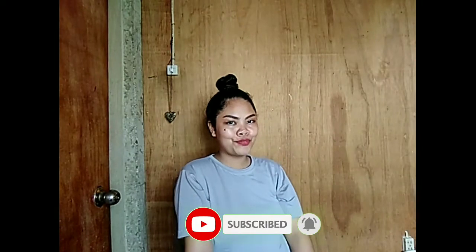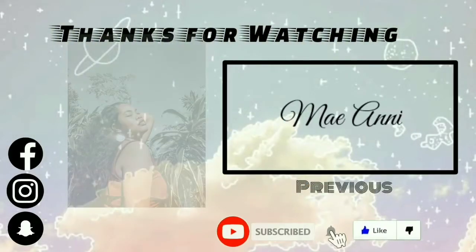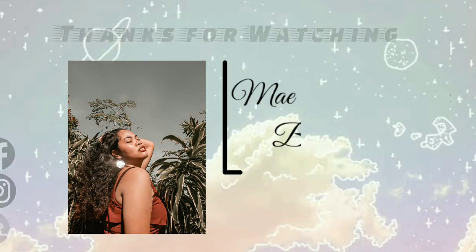So that would be all, netizens. I hope you learned something new today. Don't forget to subscribe to my YouTube channel and click the notification bell for more updates and videos. Thank you and God bless!